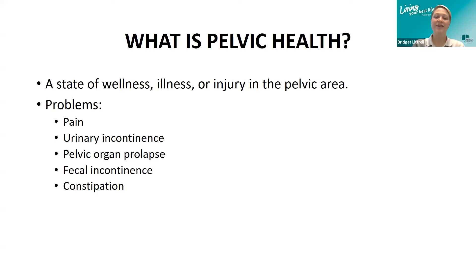When problems arise, they can often cause embarrassment, discomfort, and a change in how we approach our daily lives. Often individuals do not seek out care for these disorders because of lack of information, the belief that their problems are normal, or embarrassment. Healthcare providers may also be reluctant to refer these patients to a specialist. It is time to start talking about pelvic health more so that we can have the confidence to seek help and live our best life.